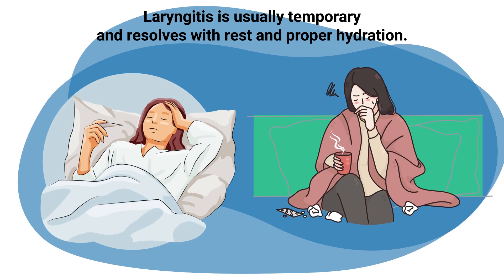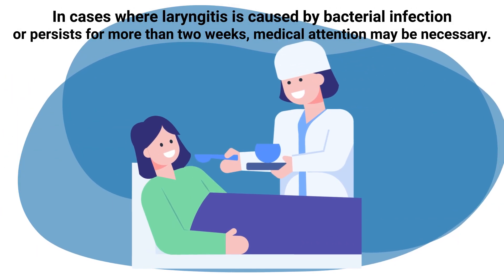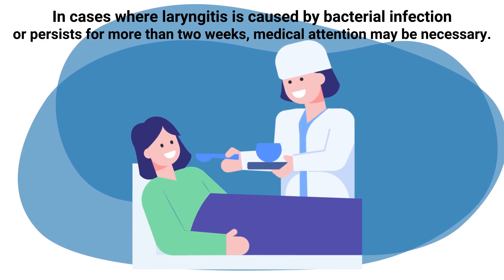Laryngitis is usually temporary and resolves with rest and proper hydration. In cases where it is caused by bacterial infection or persists for more than two weeks, medical attention may be necessary.